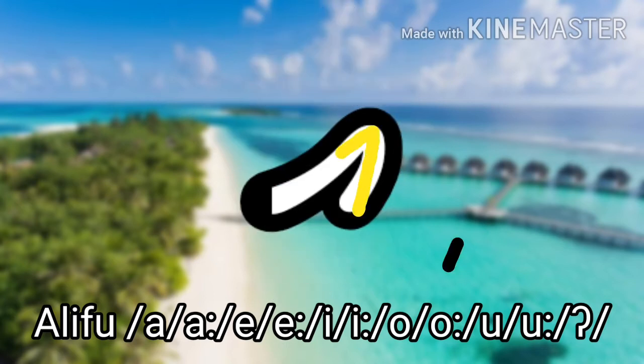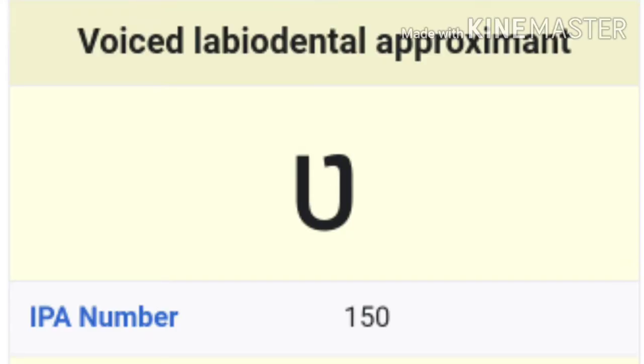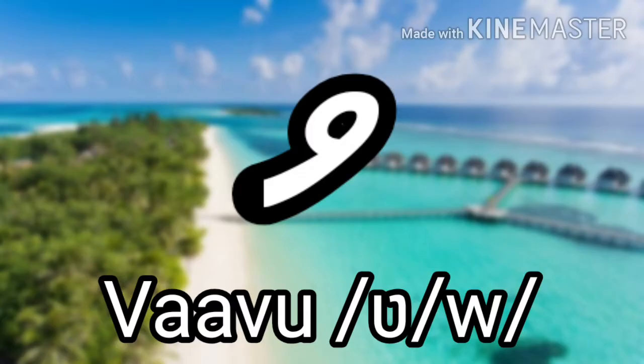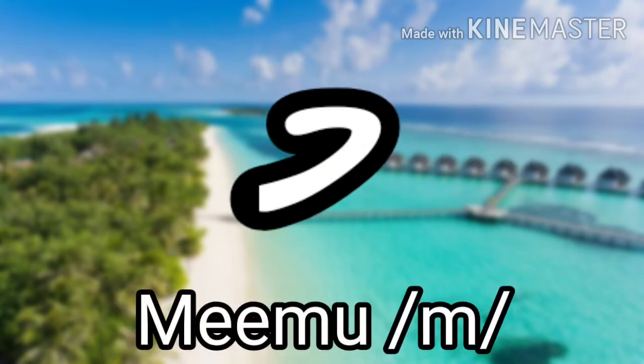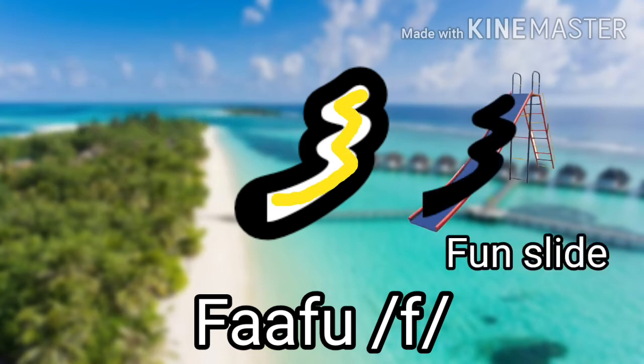Alifu looks like some arms. The next one is Vaavu, which makes the V sound or the W sound. However, the V is like a voiced labiodental approximant — the bottom lip and the upper teeth don't exactly touch — like 'va,' and it looks like a living whale. The next one is Meemu, which makes the M sound as in 'tomato,' and it looks like a mouth. The next one is Faafu, which makes the F sound as in 'father,' and it looks like a fun slide.